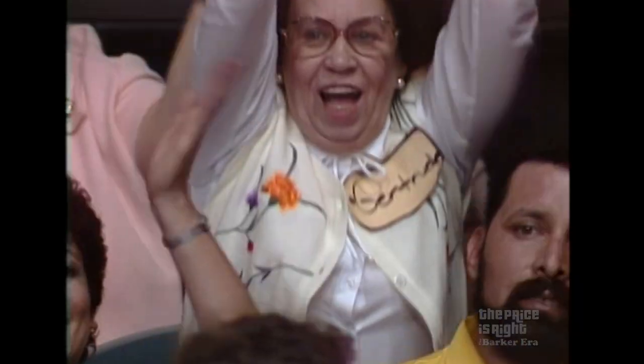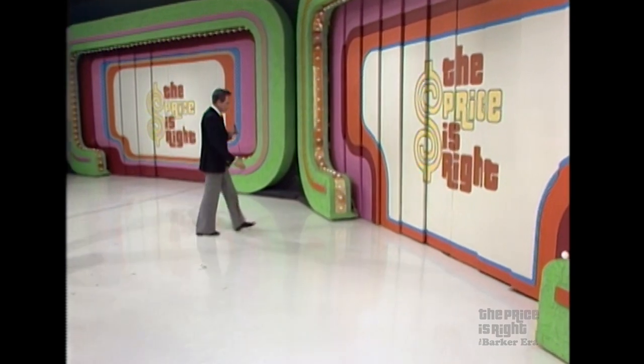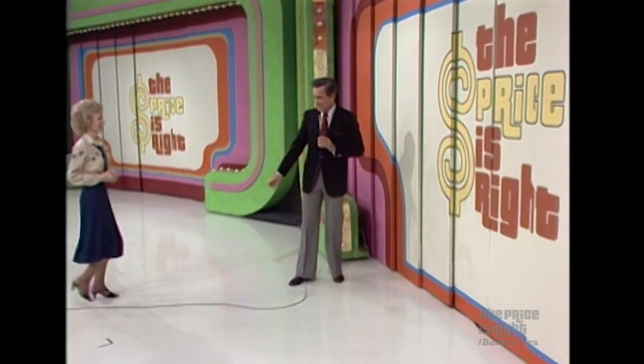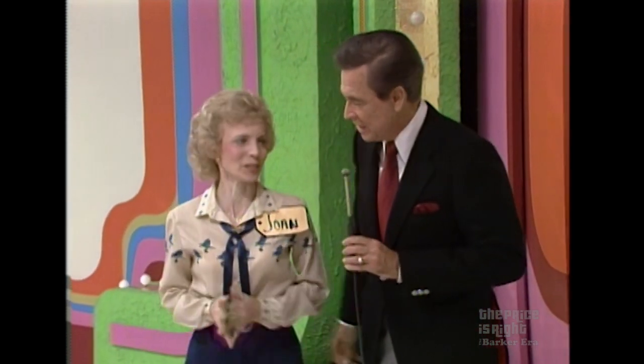Joan, who was trying for help when she arrived in the contestant's role, is now coming up on the stage to play a pricing game right back here. Hi, Joan. Hello. Welcome to the stage. Thank you very much.